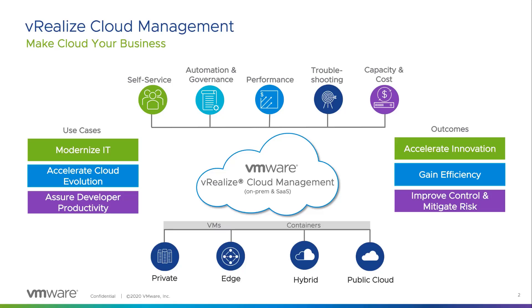We offer WeRealize across VMs and containers on private cloud and hybrid deployments such as VMC on AWS, Dell, VMware Cloud Provider Program, as well as extending to public clouds.